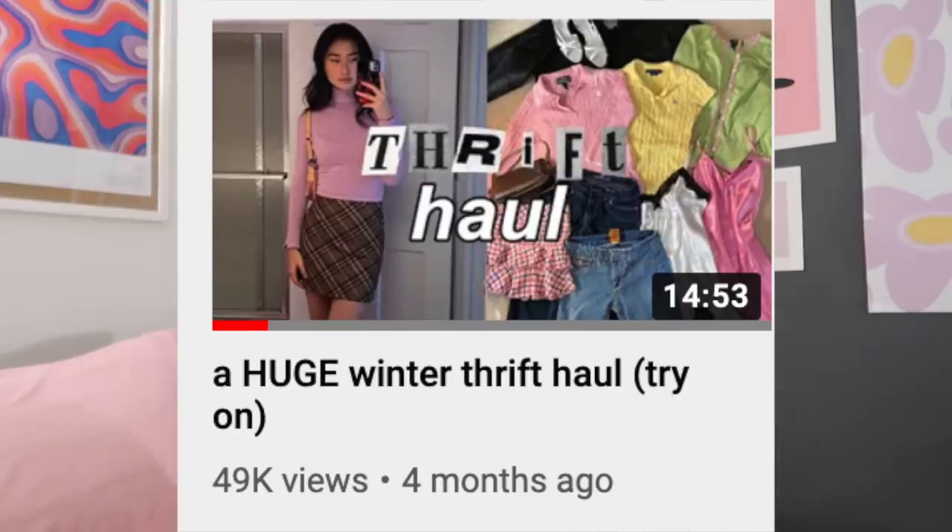Hey everyone, it's Unzian, and it has been a minute. I haven't done a haul in a long time, I haven't gone shopping in a long time. It's been a cleanse, but I am back, I am intoxicated with clothes again, and we are thriving.